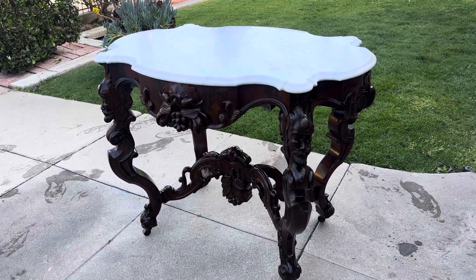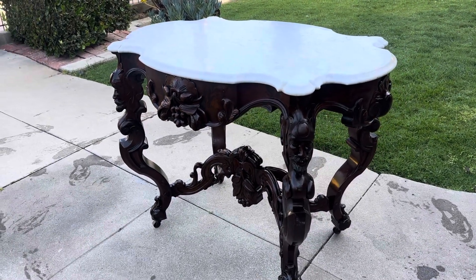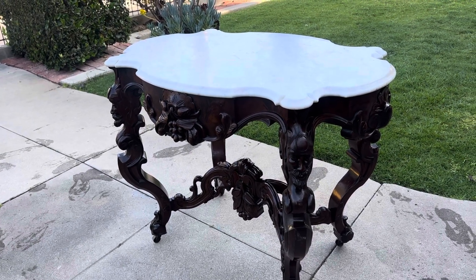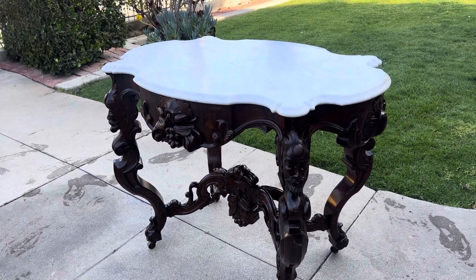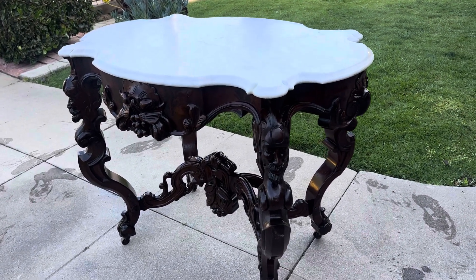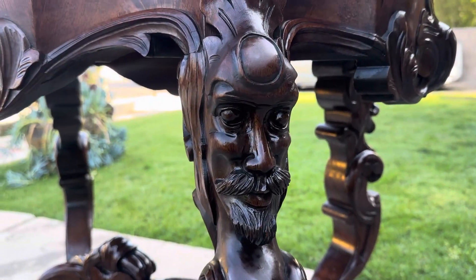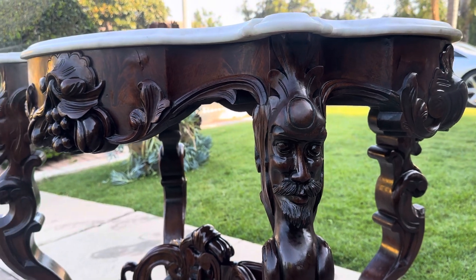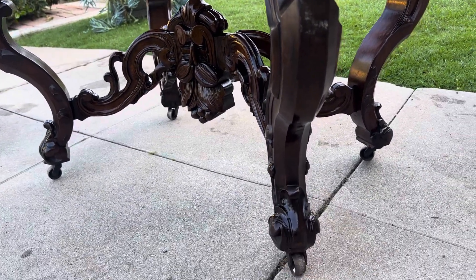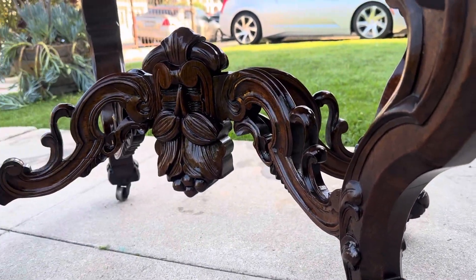I don't know how to say it other than just wow — this thing is absolutely amazing. Mahogany 1850s Rococo Revival, pierced carved ornate marble top and these carved faces. Original finish. Spectacular piece. The ornamentation and detail on this is absolutely amazing.